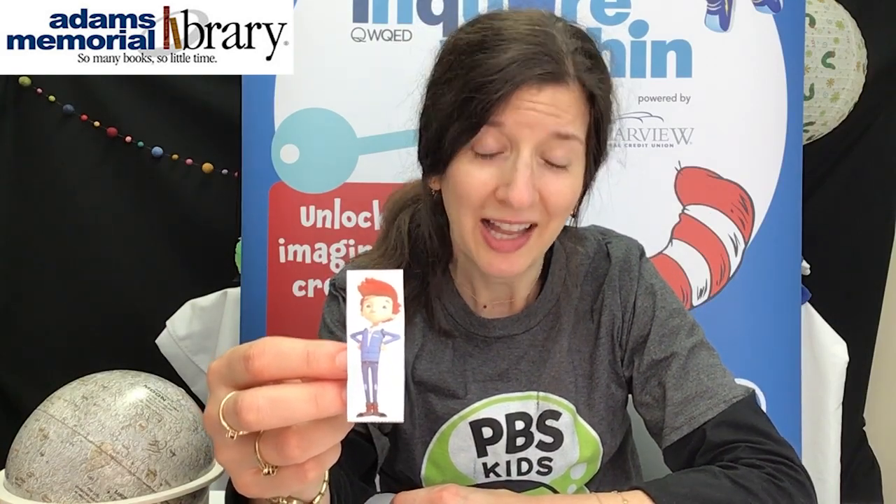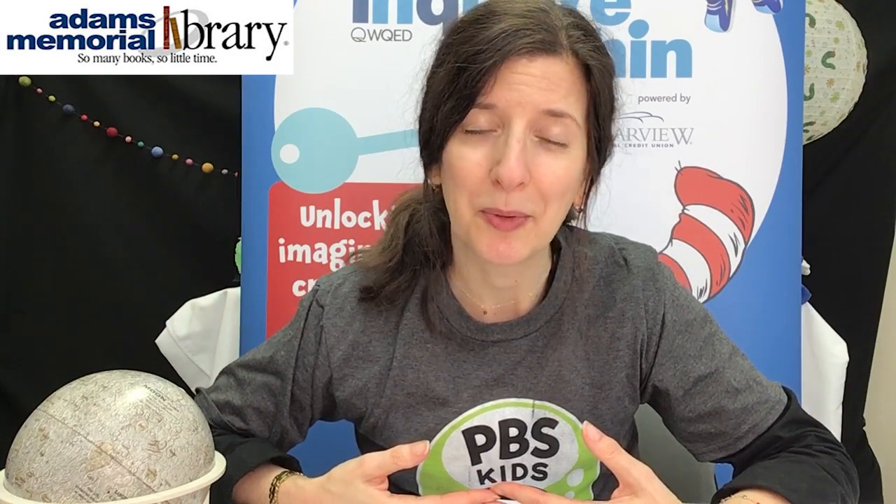Have you seen Ready, Jet, Go on PBS before? I have — I really like it. If you've already seen it, then you'll know that Jet and his parents are from the planet Bortron 7, and they've come to Earth to study Earth, to learn more about Earth people and customs and funny Earth words. For the kids this month, we have a lot of things based on the Ready, Jet, Go show. You can come to the children's room and pick up a kit, or you can give us a call and we'll reserve one for you to pick up through curbside service.